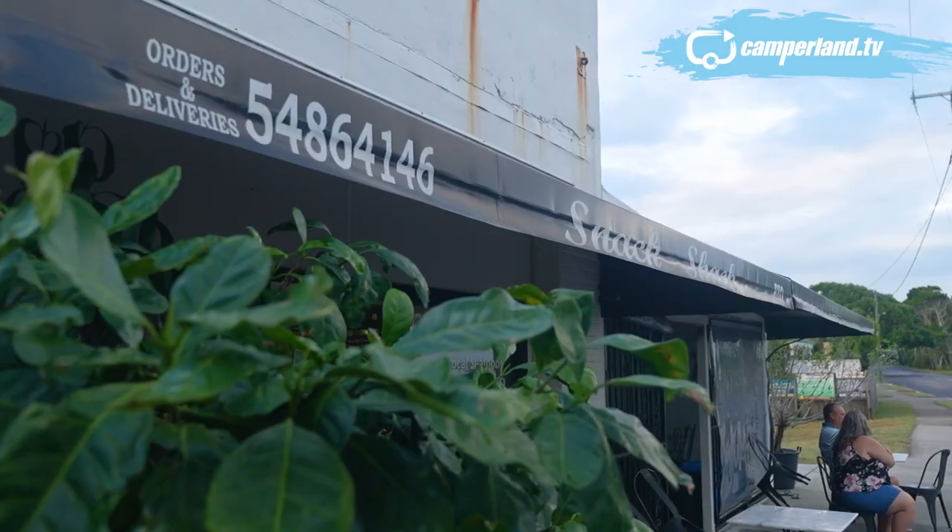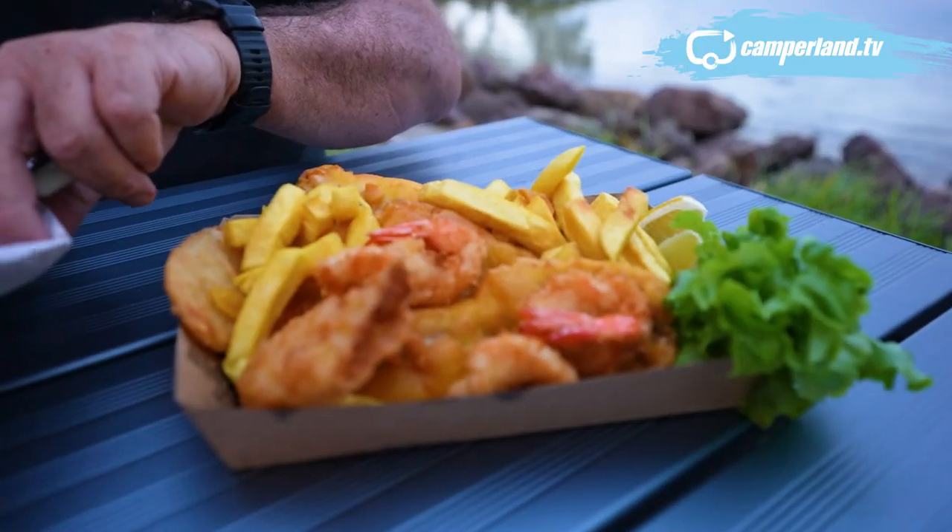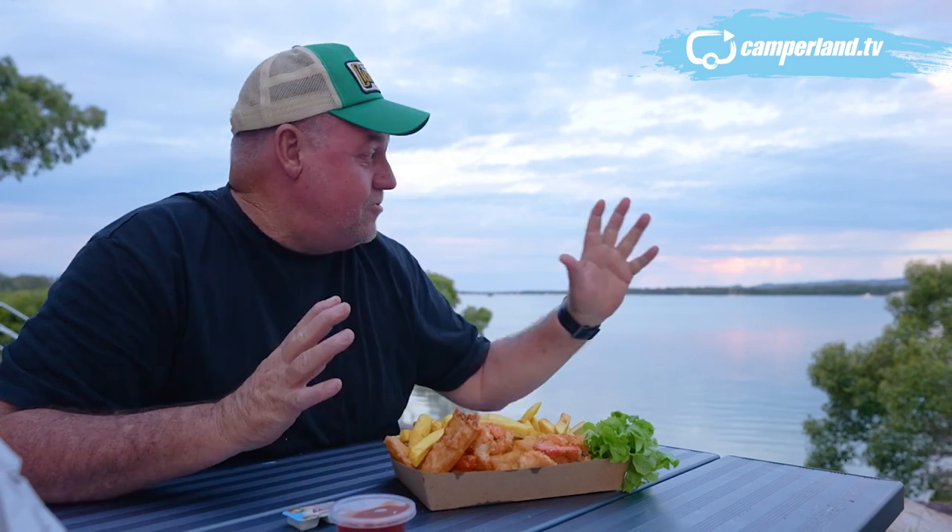It only seems fair and proper to give the fish and chip shop a crack to see what all the fuss is about. When you come to Tin Can Bay, you've got to stop at the Snack Shack — it's on the water. Tides are coming in, sun's going down. Have a look at this.